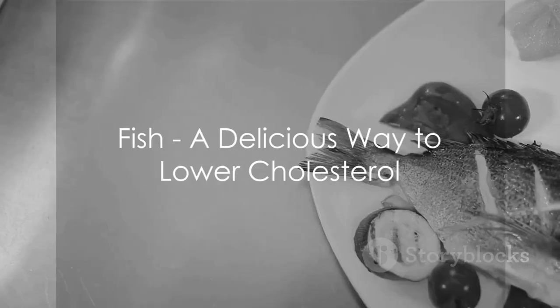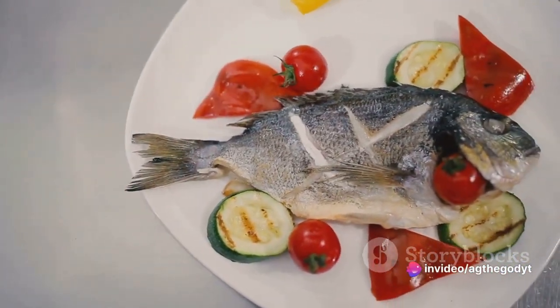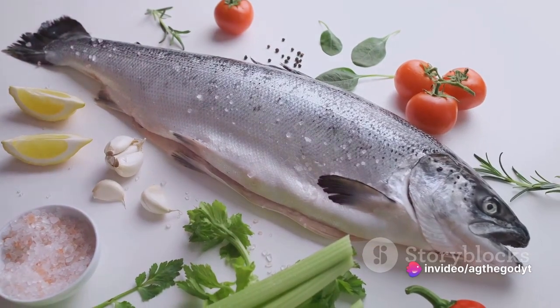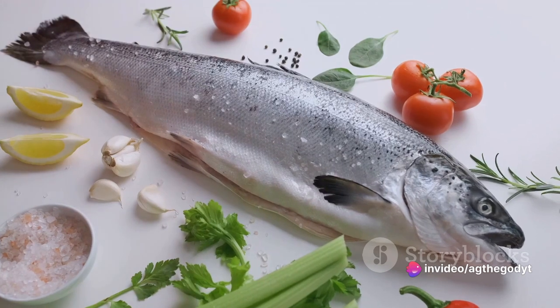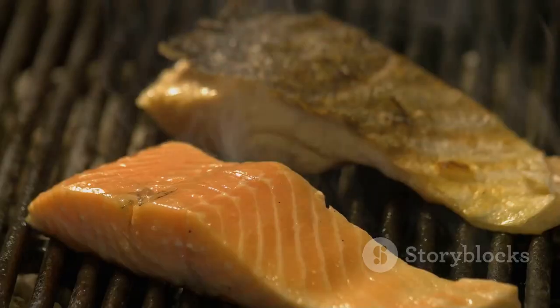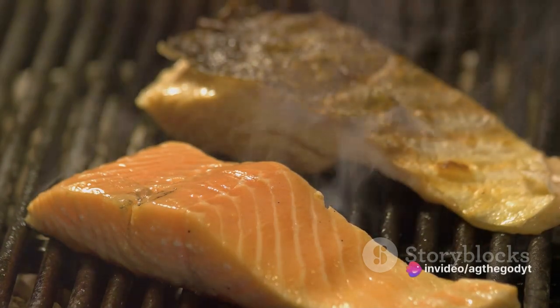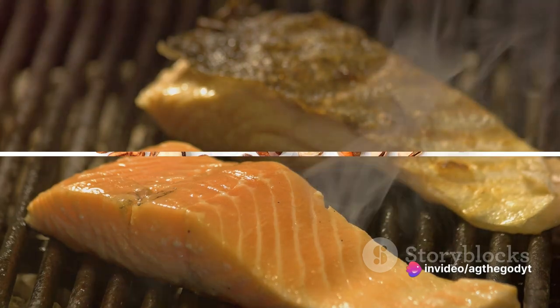Next in line, we find fish. Two servings of fish per week could do wonders for your cholesterol. Rich in omega-3 fatty acids, fish helps lower heart disease risks by reducing inflammation and, in turn, cholesterol. Salmon and mackerel are excellent choices, but remember, it's all about the preparation — grilling or baking is the way to go.